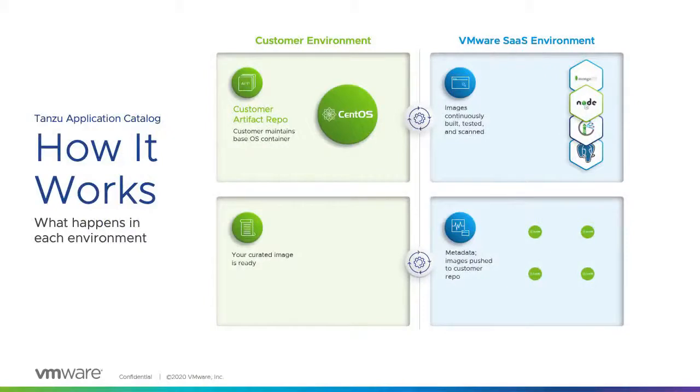Tanzu Application Catalog comes from our Bitnami acquisition. We now have all that OSS software and go beyond it. If you have a custom-based image today, we can apply those OSS applications to your preferred custom image, help you apply CVE and security vulnerability checks to those images, and run them on-prem or in production — regardless of the framework or the Kubernetes cluster you choose.